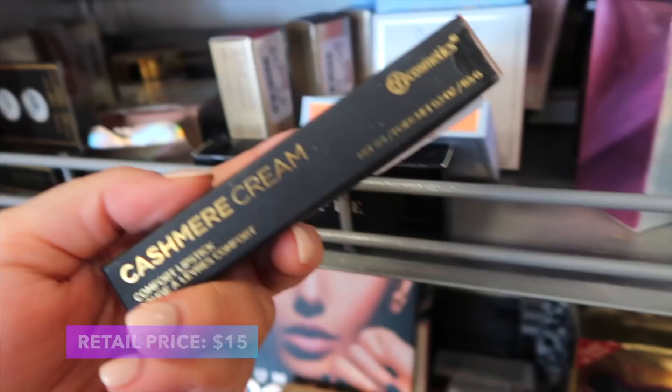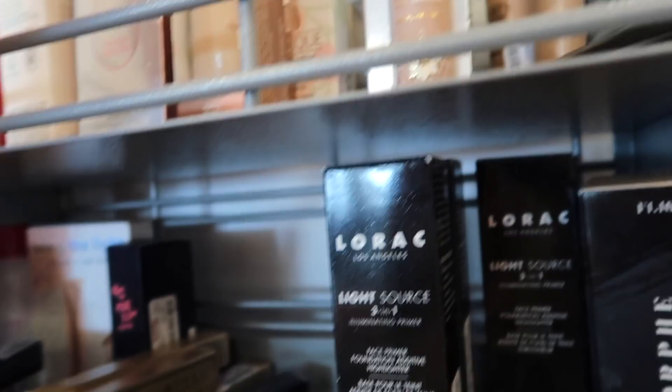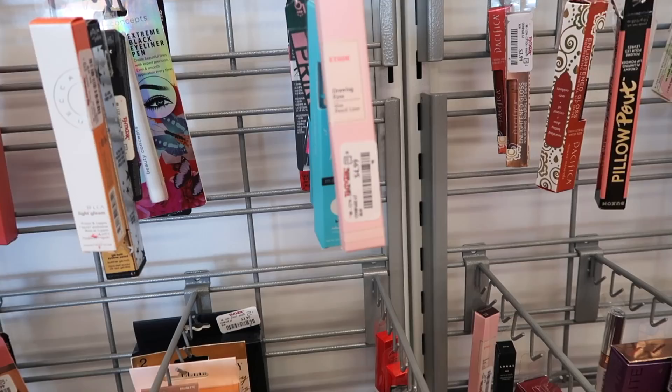From BH, this is new — the Cashmere Cream Comfort Lipstick in the shade Tea. There's a couple of them for $2.99. Up here there's lots of new stuff, also again from Mineral Fusion — we have the liquid foundation from them in Warm Fortani, and that one is $5.99.